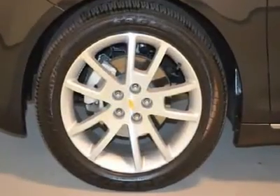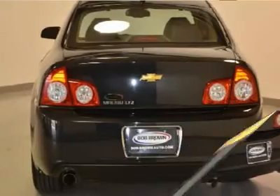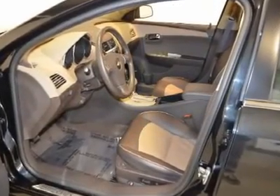100,000 mile 5-year limited powertrain warranty, 12,000 mile 12-month bumper-to-bumper warranty, 172-point inspection and more. Call today to schedule a test drive.